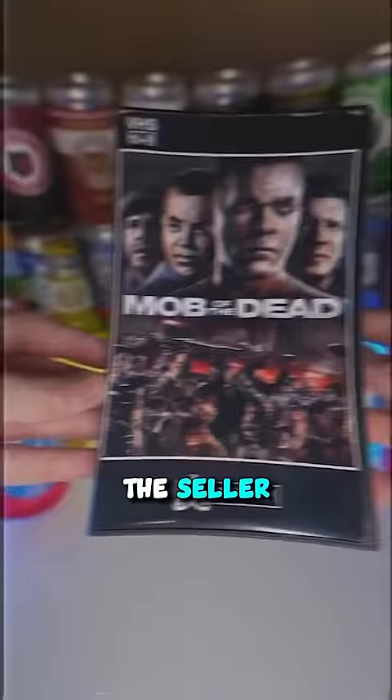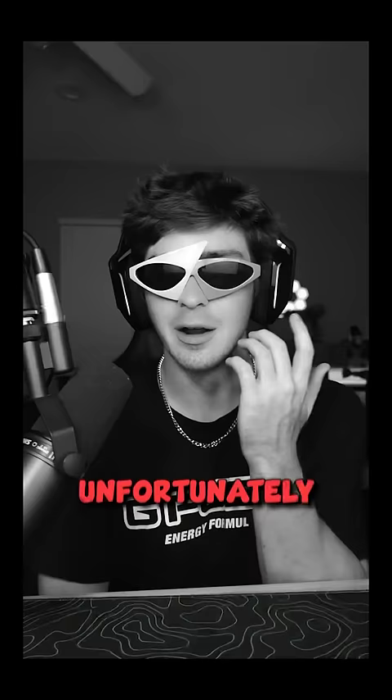The seller also made one for Mob of the Dead, which is my all-time favorite map, so I copped both of them for like $11 each. Unfortunately, the cases are empty, but regardless, they still fit right in with the museum.